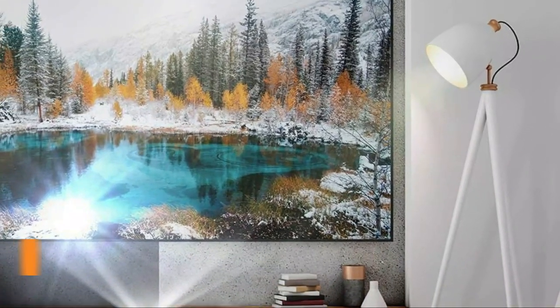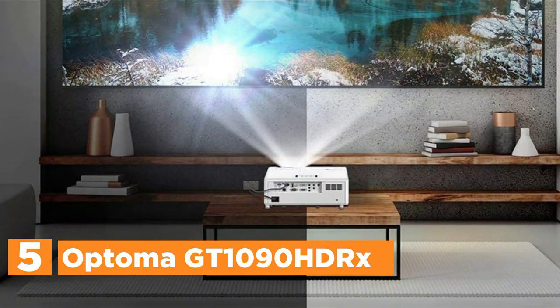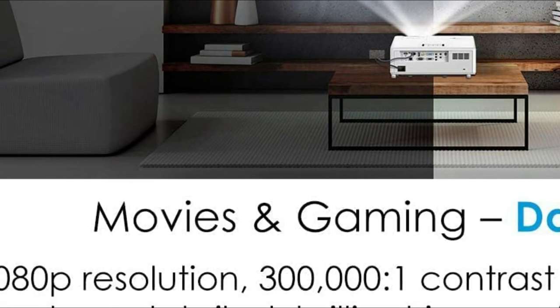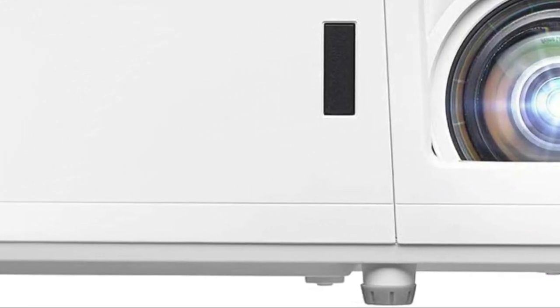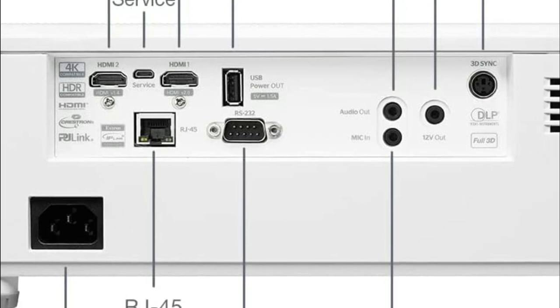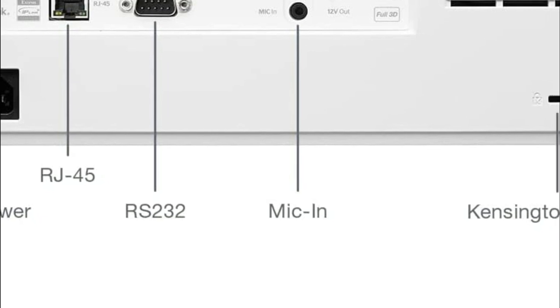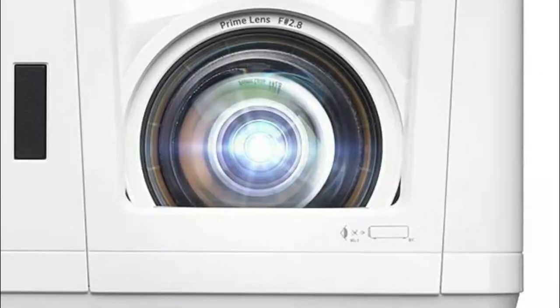Starting our list at number 5, the Optoma GT1090 HDRX. Duracore Laser Light removes lamp and filter replacements for approximately 30,000 hours of low-maintenance operation. IPX6 Dirt Resistance Rating ensures optical engine durability. It is designed to be placed closer to the wall surface than common throw projectors. HDR10 and HLG technologies allow brighter whites and deeper black levels for an improved viewing experience.